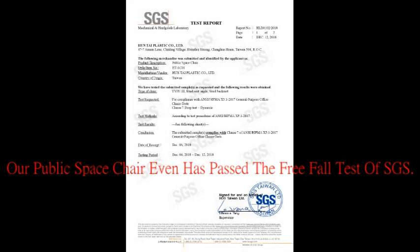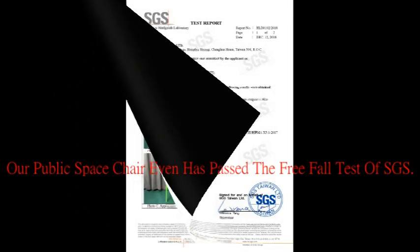Our public space chair has even passed the free fall test of SGS.